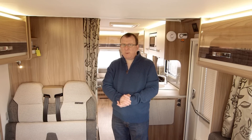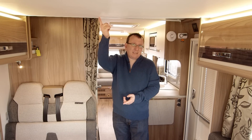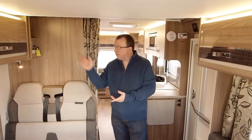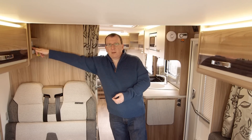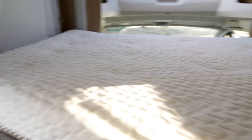A downstairs bed? Well yes, this area has a little secret up its sleeve. Because this is not actually a ceiling — it's the bottom of the drop-down bed. Simply put a key into the isolator, press a button, and hey presto! A full sized fixed double bed swings down from the roof at a pretty good speed.